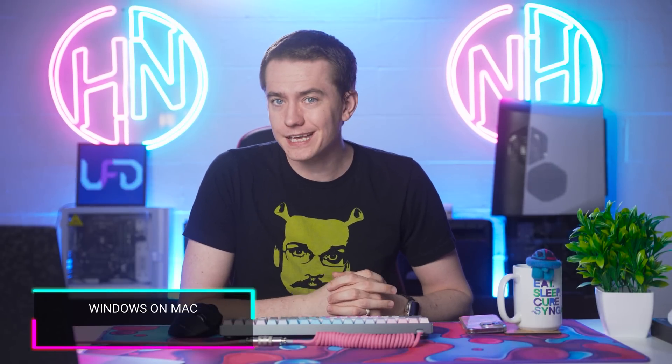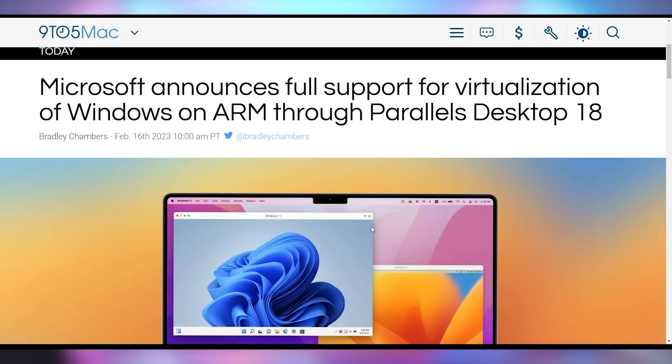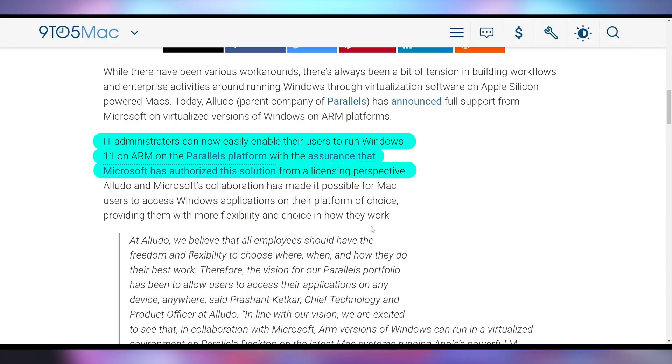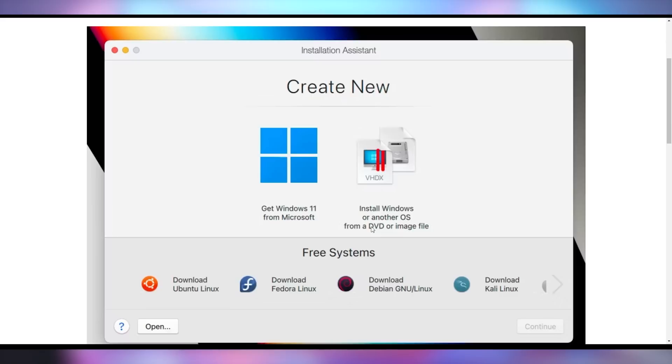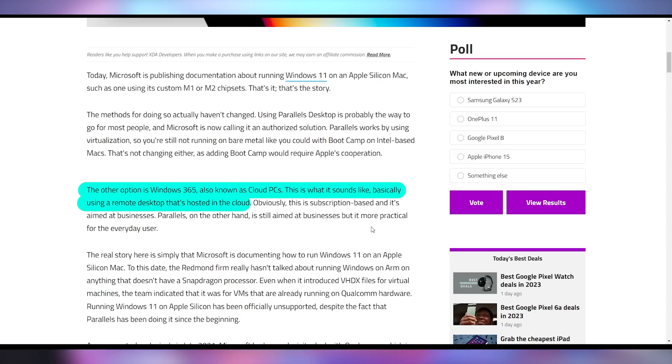The winner of everybody who bought a new M1 or M2 Mac is everyone, because now finally you're not stuck on Mac OS anymore. Windows is officially partnering with Parallels to bring Windows 11 support over to the M1 and M2 chips. There have been workarounds in the past to get some form of Windows on the new CPUs by Apple, but it's always been unofficial. Microsoft's previous official stance was to use a cloud PC via Windows 365.